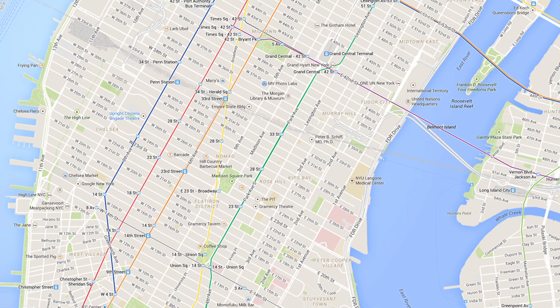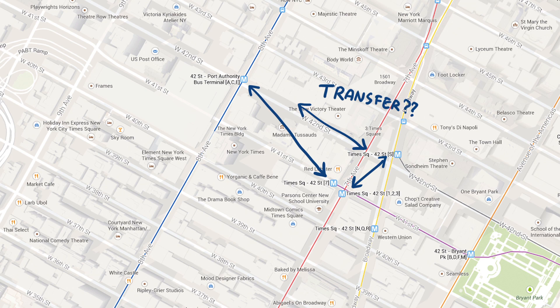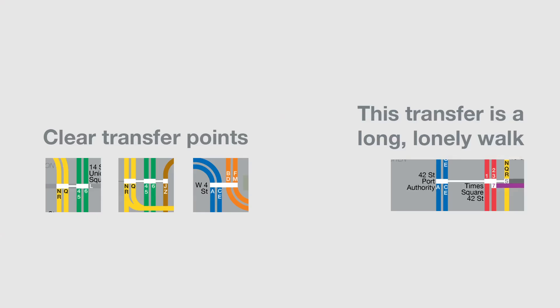While Google Maps is newer, its primary use case is navigating above ground and does a poor job of showing subway routes and transfer spots because it's forced to have geospatial accuracy. In Remap, transfer points are clearly laid out and proportional to their actual walking distances.